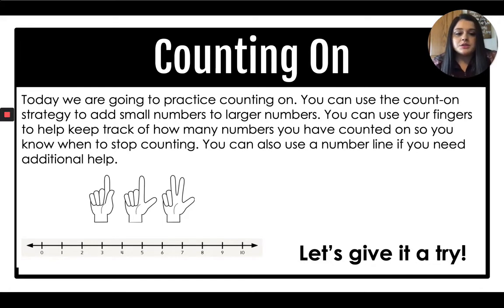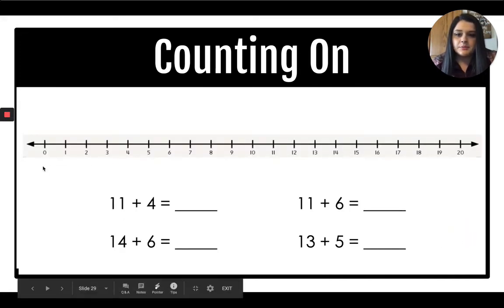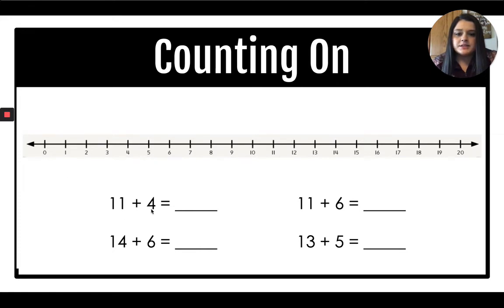Let's give it a try. Here we see our number line. We have 11 plus 4. I'm going to start on 11 — the next number after 11 is 12 — and count four more numbers: 12, 13, 14, 15. I added 4 and got 15. So 11 plus 4 is 15.